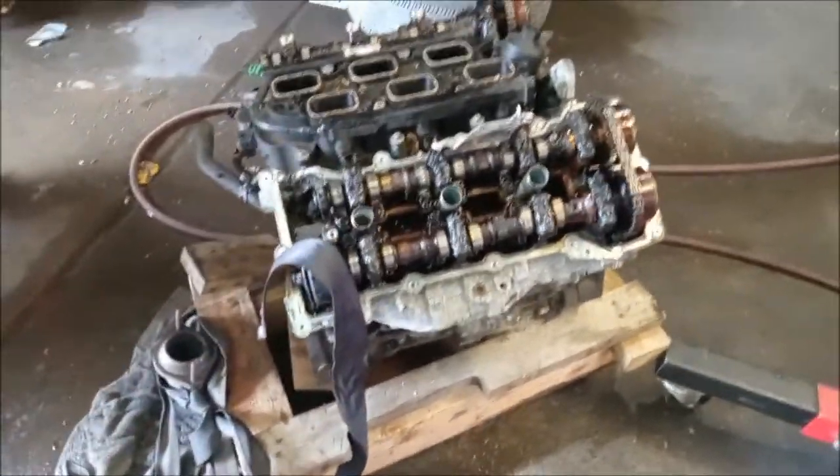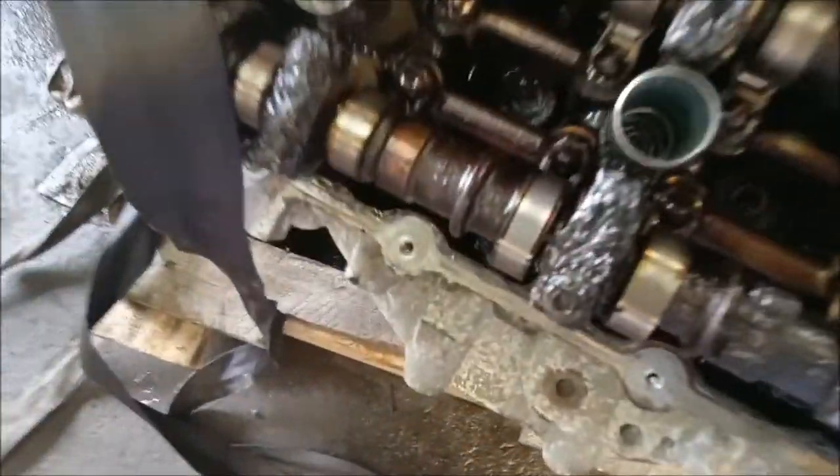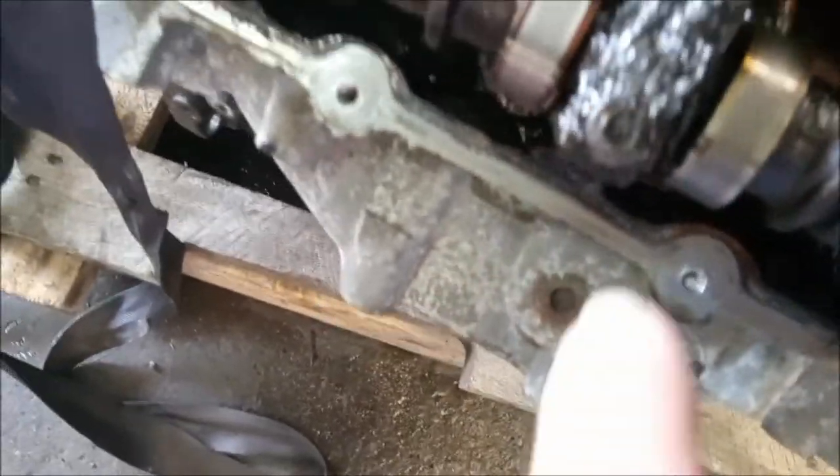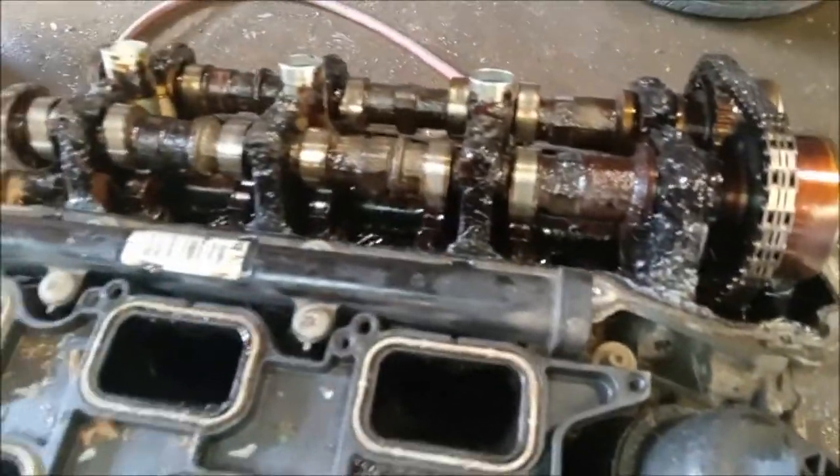This is a Dodge Journey engine. This is what happens when you don't change the oil — the oil gets like crust in there. See the crust? That's supposed to be oil, not slime. Therefore, if you don't change your engine oil, you will need a new engine.